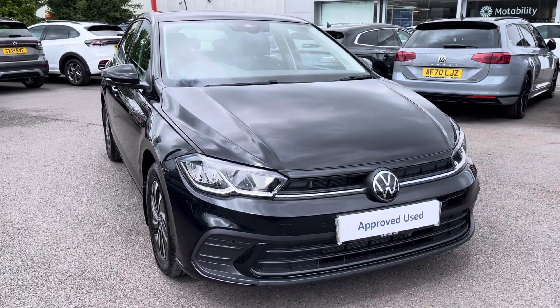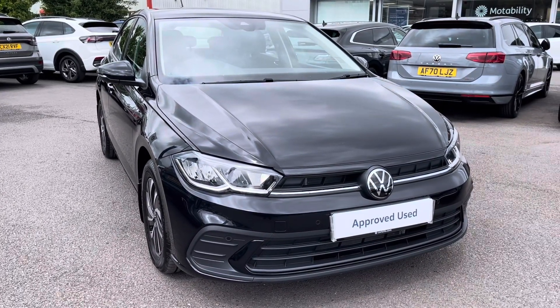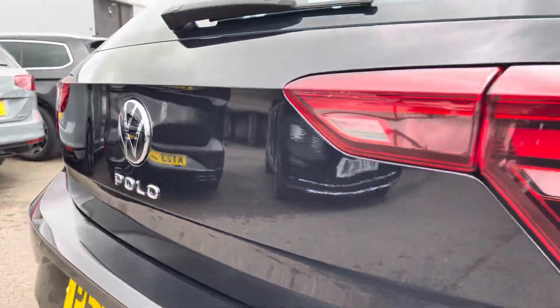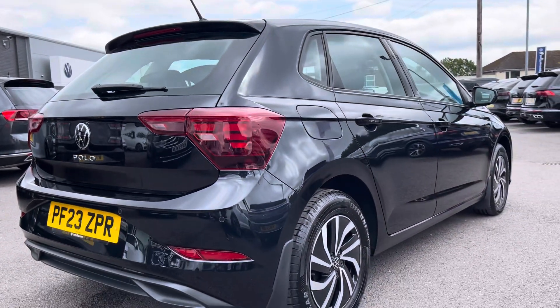Hello, my name is Connor from Wrexham Volkswagen and today I'll be showing you around this Volkswagen Polo Life. This Polo is powered by a 1 litre TSI 95 PS engine with automatic transmission.